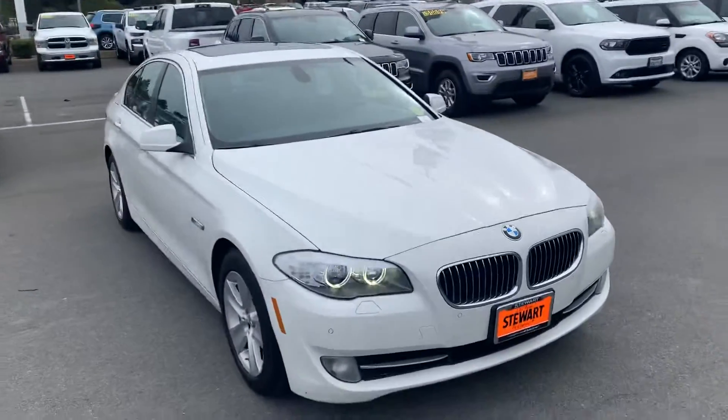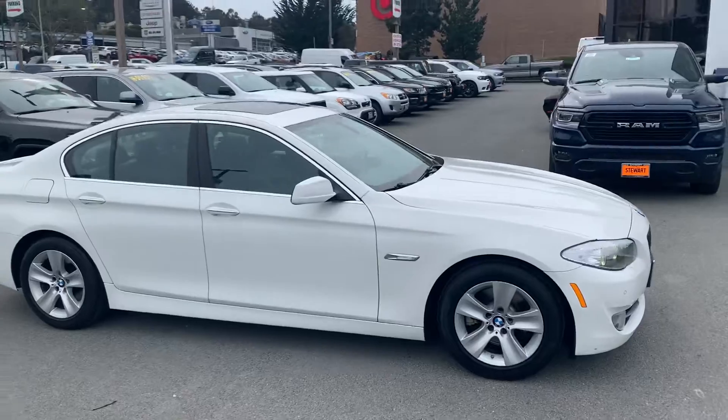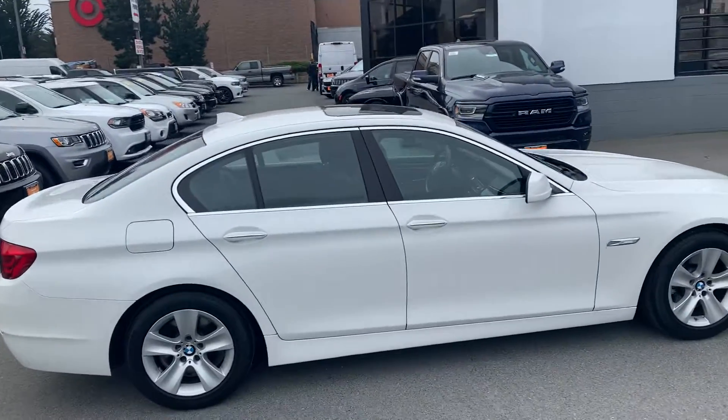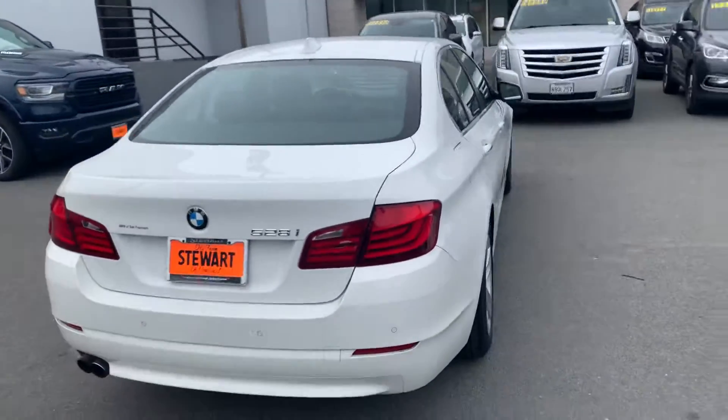It does have the front parking sensors. Looks like it's in pretty good shape here. It's got the sunroof and rear parking sensors as well.